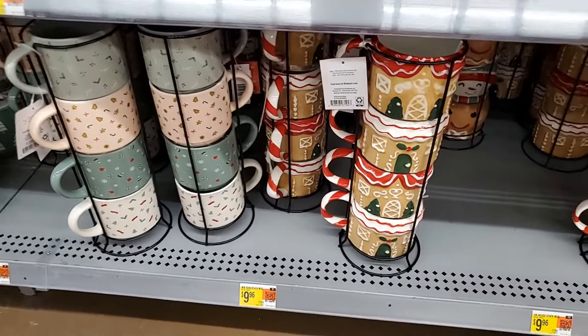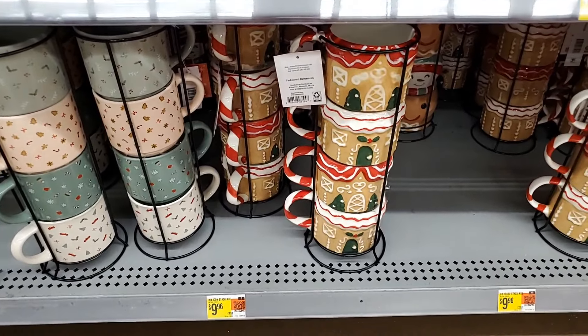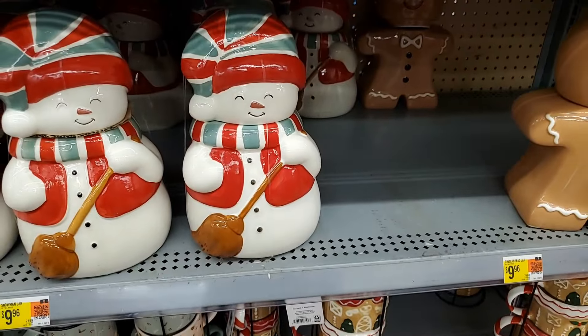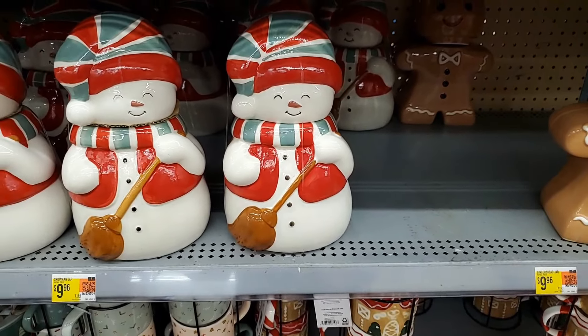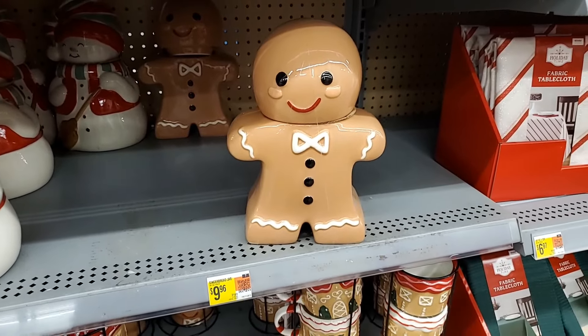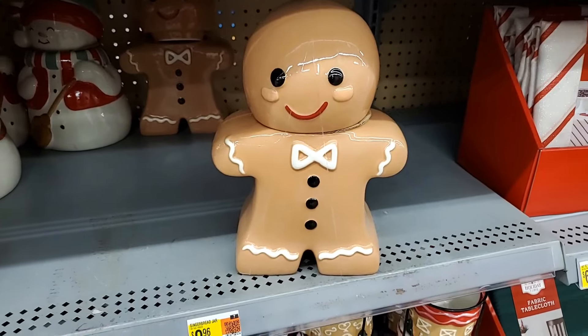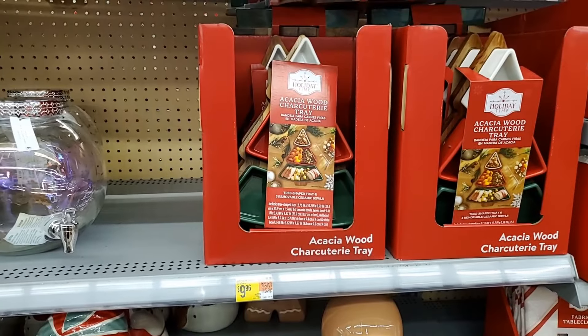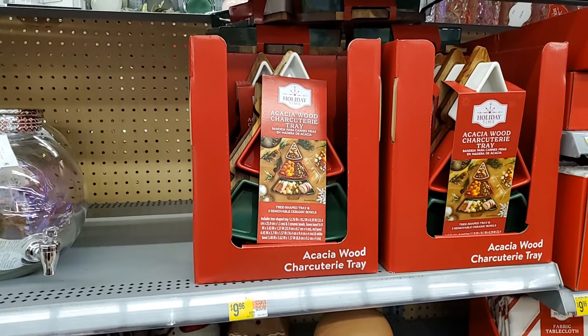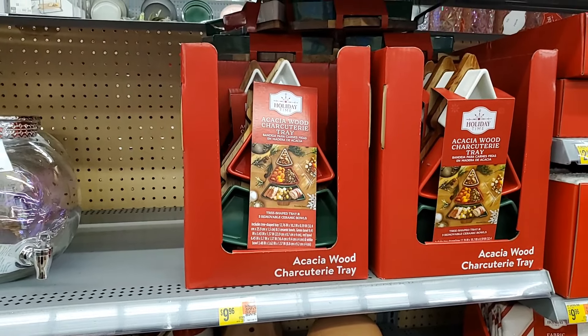And look at the gingerbread house — cute! Also $9.96. And you have the snowman cookie jar — adorable, $9.96. And your little gingerbread man — so cute, also $9.96. Darling. You have the charcuterie tray — that is $9.96.